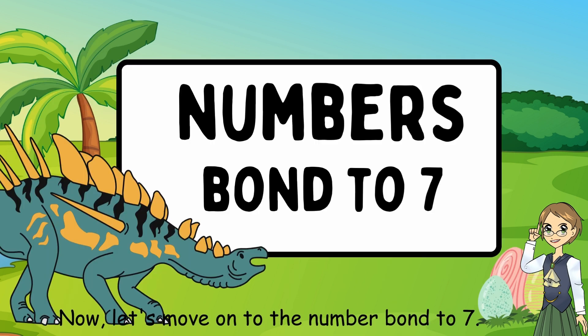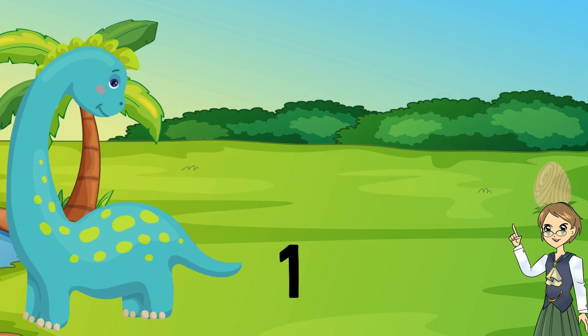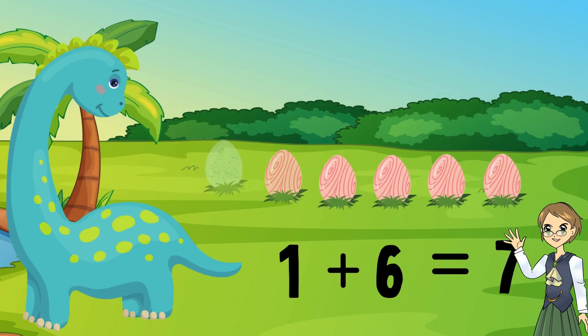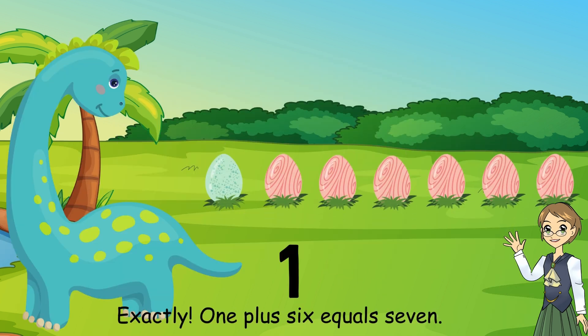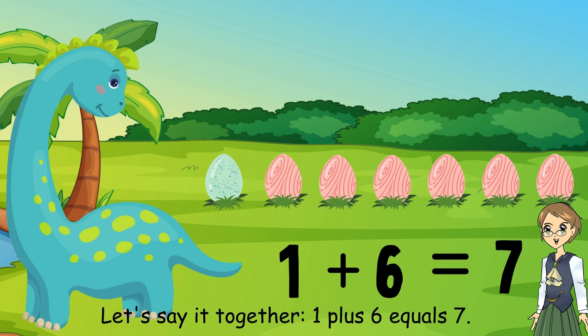Now let's move on to the number bond to 7. What number plus what number equals 7? 1 plus 6 equals 7. Exactly. Let's say it together: 1 plus 6 equals 7.